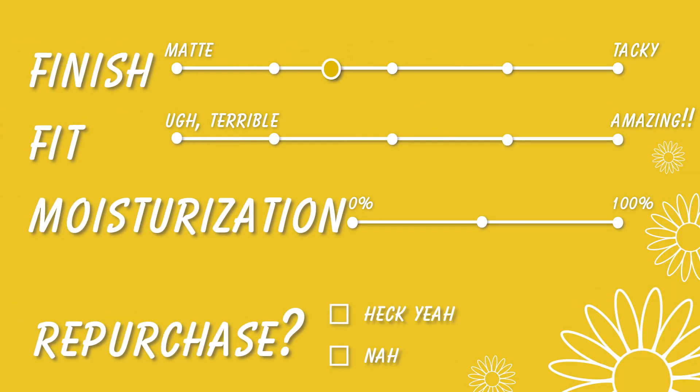The finish was a little bit more to the matte side and the fit was decent. The moisturization was, again, pretty decent. I wouldn't repurchase because I would like my mask to be something that really does something for my skin.